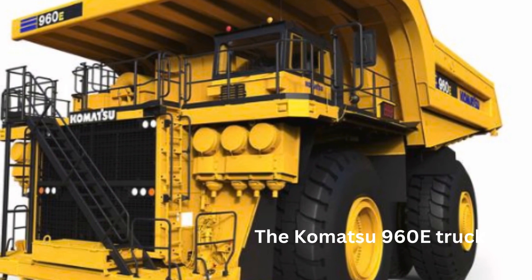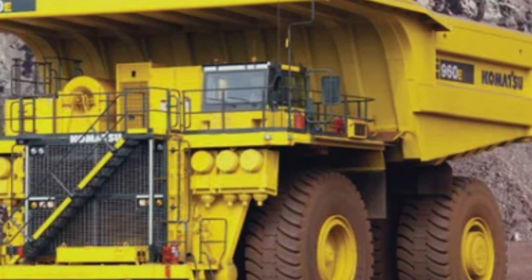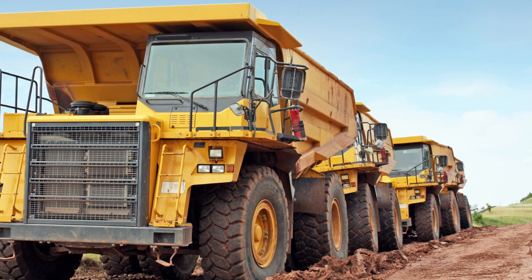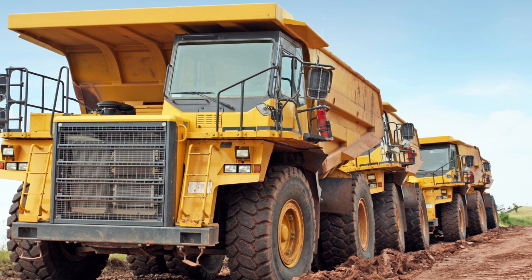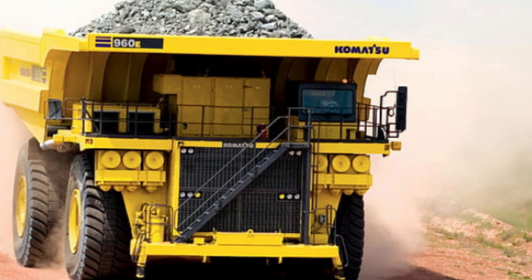The truck is powered by a diesel-electric drive system, which provides high torque and acceleration while reducing fuel consumption and emissions. The truck is equipped with an advanced suspension system, which includes Komatsu's unique hydraulic suspension system that provides a smooth and stable ride even on the roughest terrain. The suspension system is designed to reduce stress and fatigue on the truck's frame and components, resulting in improved durability and extended service life.